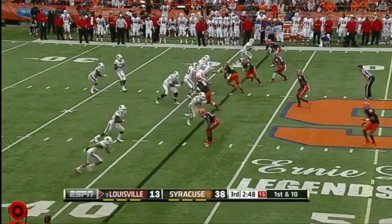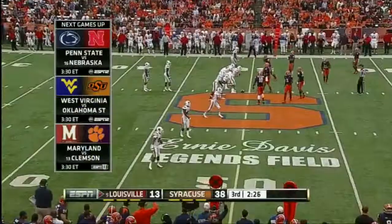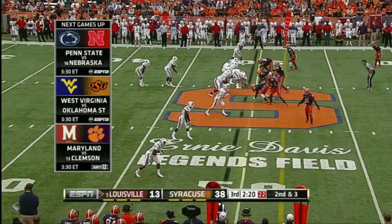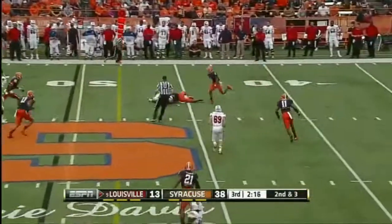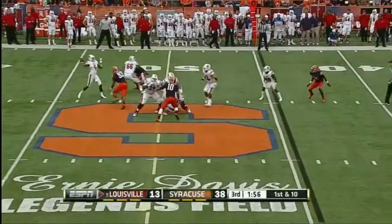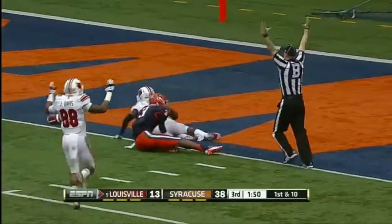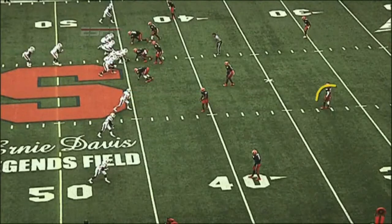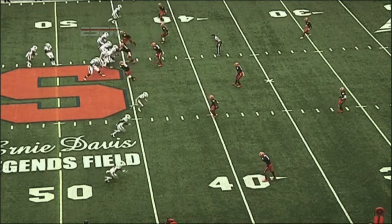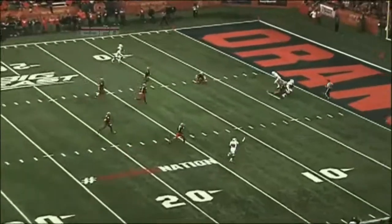Syracuse — it's a 36-yard gain. Underneath, Eli Rogers dragging across the middle. Now Louisville down by a bundle, picking up the tempo, going no huddle. Second down and two, here comes a blitz — and a hot route completion to Andrell Smith. Bridgewater wants the deep ball — wide open at the 10-yard line is Rogers, and he is at the goal line. Is he in? Yes! Touchdown, Louisville! Syracuse defensively was worried about the outside, but that's the vulnerable spot in this zone — Bridgewater finds that huge area to loft the ball in for the big touchdown pass.